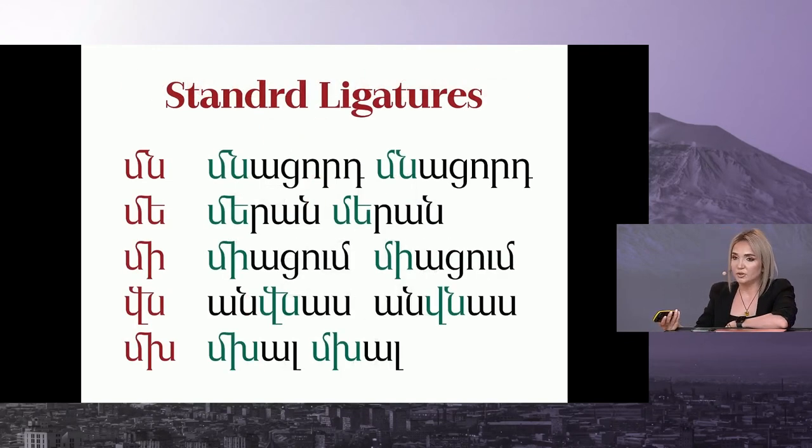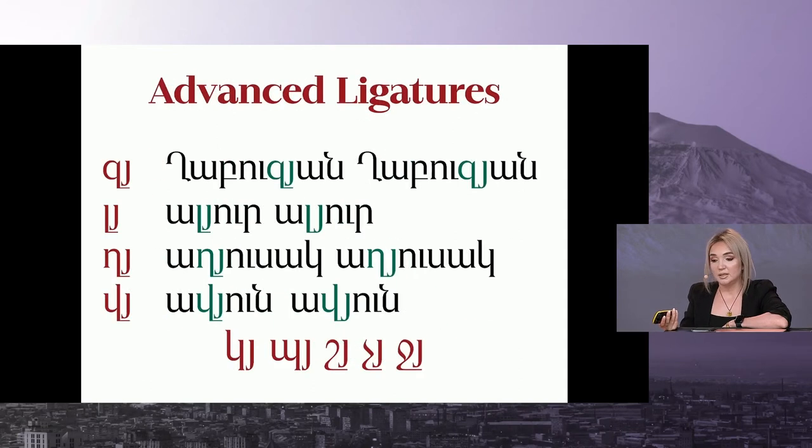Font editing programs suggest five standard ligatures, as you can see on screen. However, it is not enough to cover all the inaccuracies that are caused by letters facing each other. That's why we create many additional ligatures, as you can see here on the screen.